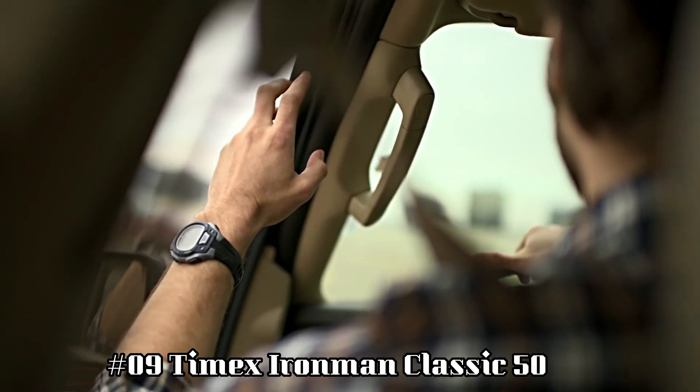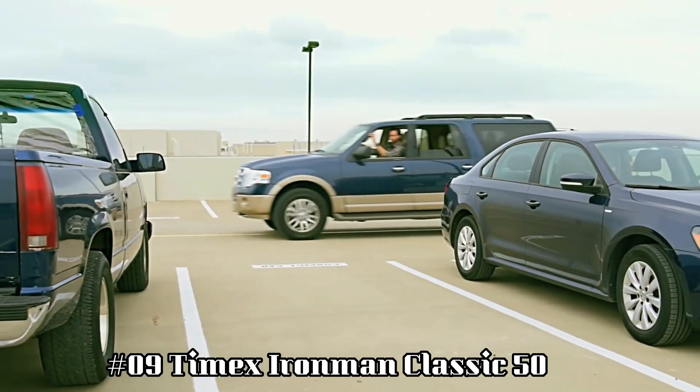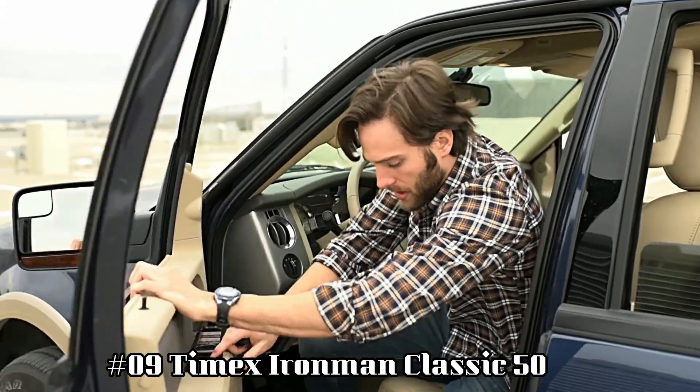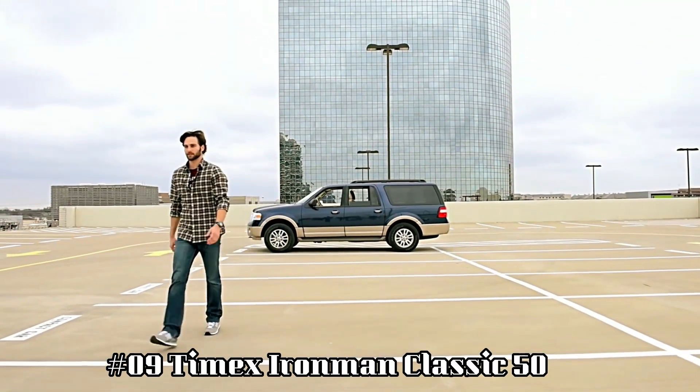Number 9: Timex Ironman Classic 50. Built to be lightweight and sealed for water resistance, the iconic 5-button design gives you direct access to run timers.